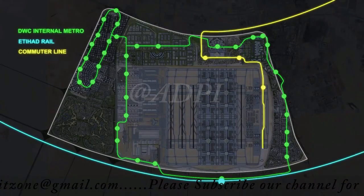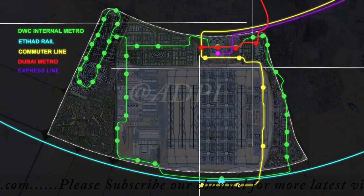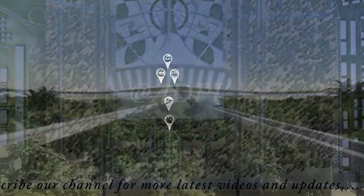Ensuring that each passenger's journey from origin to destination is effortless, whether it's through express train, metro, taxi, EK limo or private vehicles.